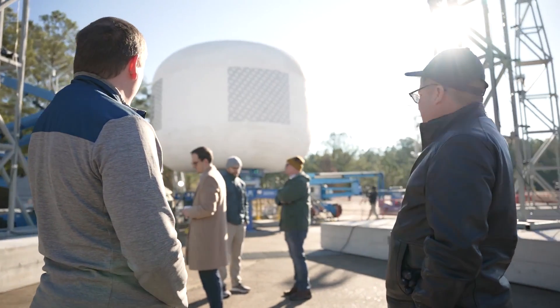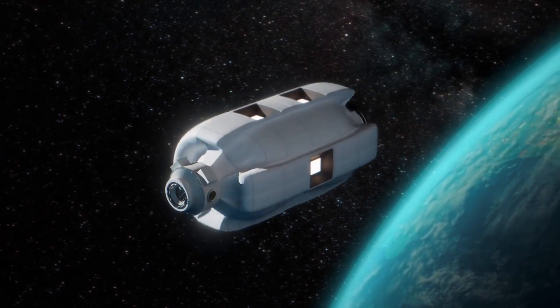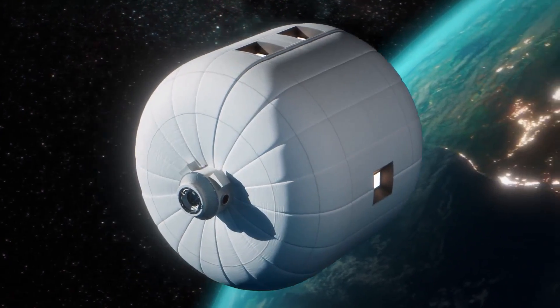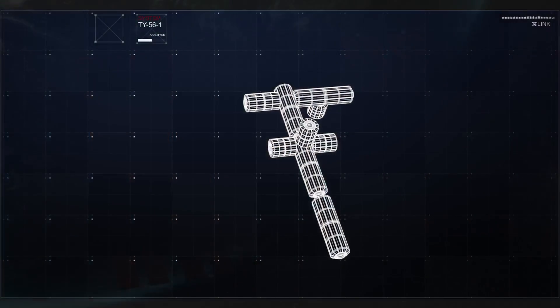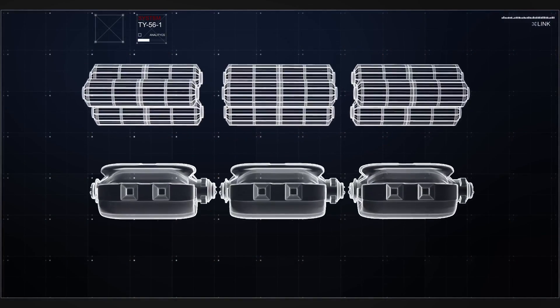This work is really important because we're changing how we're able to put habitats in space. LIFE will achieve one-third of the volume of the ISS in one launch, where that previously took 10 to 15 launches to achieve that same volume.